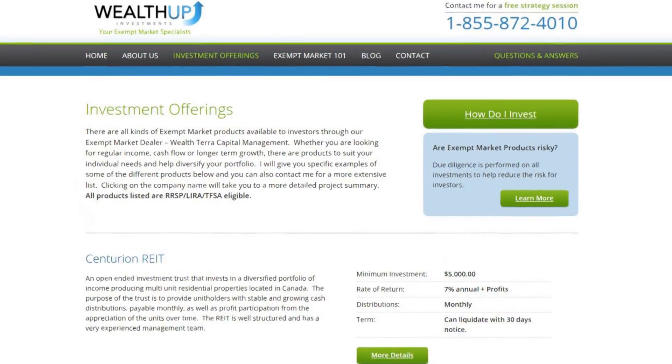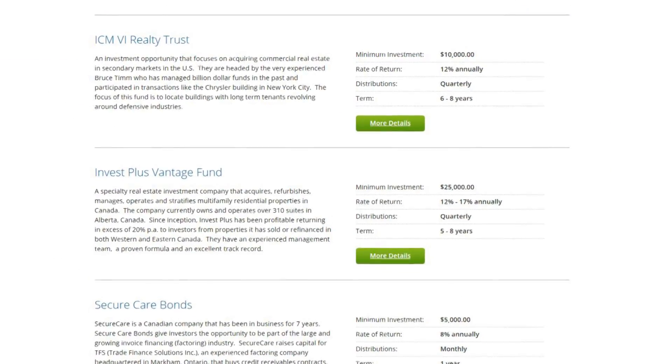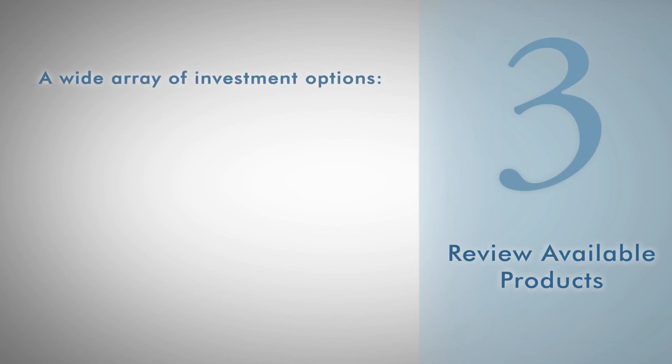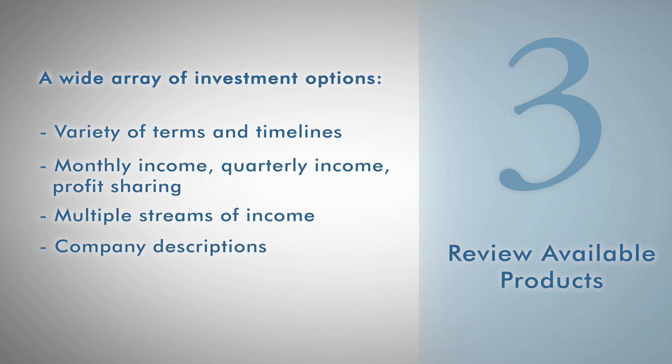Step 3: Review some of the products that are available. We offer a wide array of investment options, all carefully selected and available on our website under Investment Offerings. For qualified investors, there truly is something for everyone. Each opportunity has its own terms and timelines, which can be anywhere from one year all the way up to ten plus years. You can choose from monthly income, quarterly income, and profit sharing. Some investments include multiple streams of income, including simple interest, dividend income, and capital gains. Our website can also give you some insight into the companies that we represent, including who they are, what their experience is, and what their track record looks like.